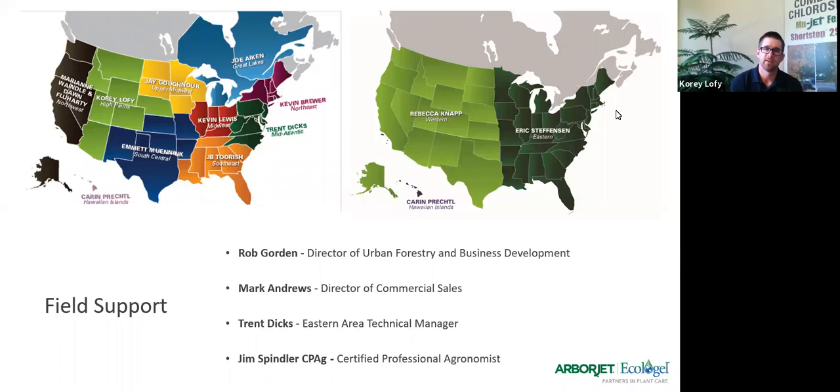If you look up on the map, my territory is the Rocky Mountain area, but all over the country, including into Canada, we have reps, technicians, and specialists in each field. You're more than welcome to reach out to any of them at any point during this presentation or on our website. We're all here — we all want to see you succeed, and if it's a good fit, we're happy to help.